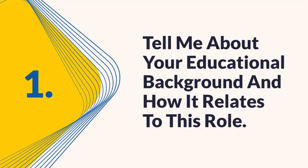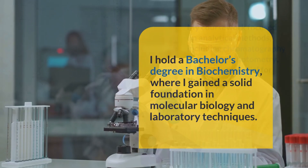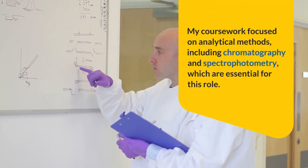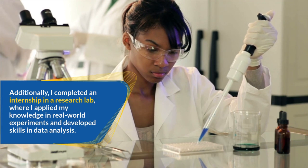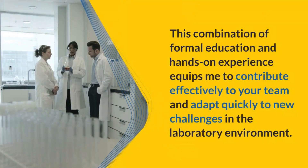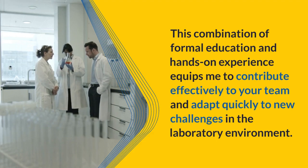Question 1: Tell me about your educational background and how it relates to this role. I hold a bachelor's degree in biochemistry, where I gained a solid foundation in molecular biology and laboratory techniques. My coursework focused on analytical methods, including chromatography and spectrophotometry, which are essential for this role. I completed an internship in a research lab, where I applied my knowledge in real-world experiments and developed skills in data analysis. This combination of formal education and hands-on experience equips me to contribute effectively and adapt quickly to new challenges in the laboratory environment.